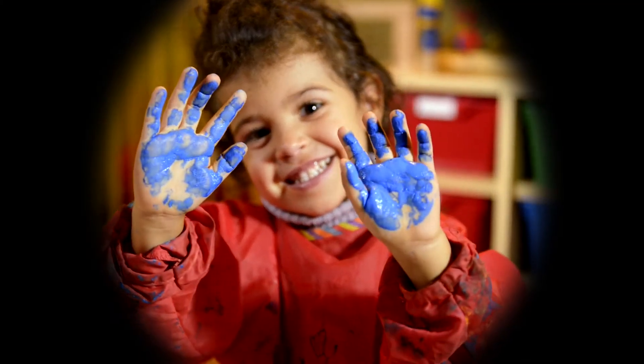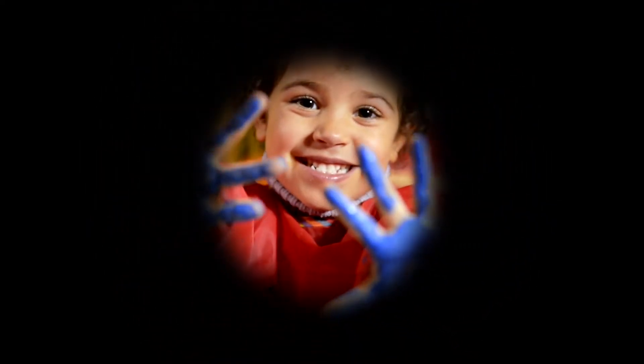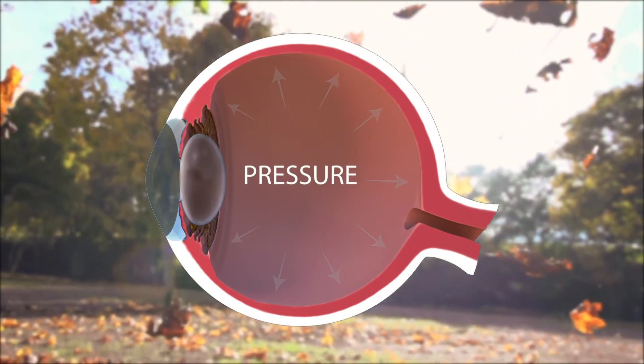Glaucoma is a progressive disease of the eye that, if left untreated, can cause vision impairments or even blindness. The most significant risk factor for the development and progression of open angle glaucoma is elevated pressure in the eye.